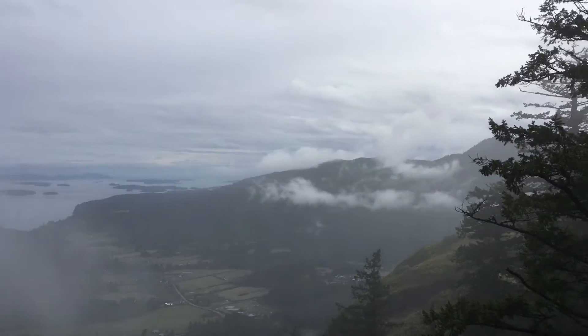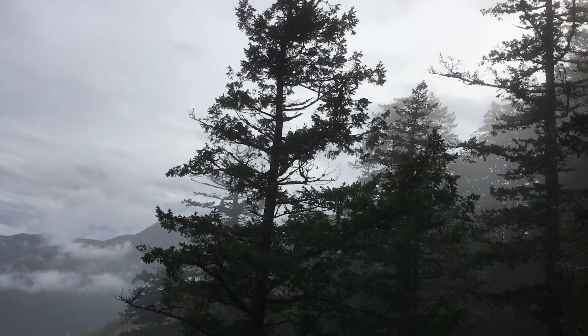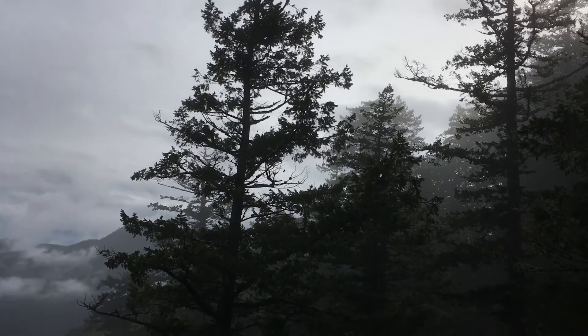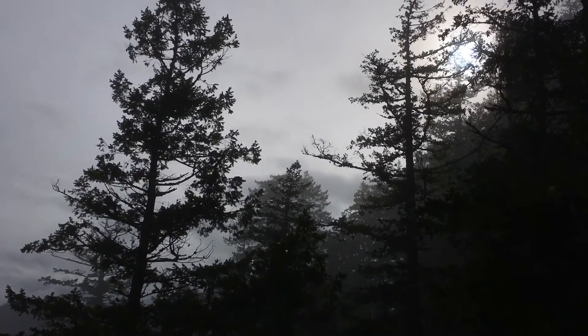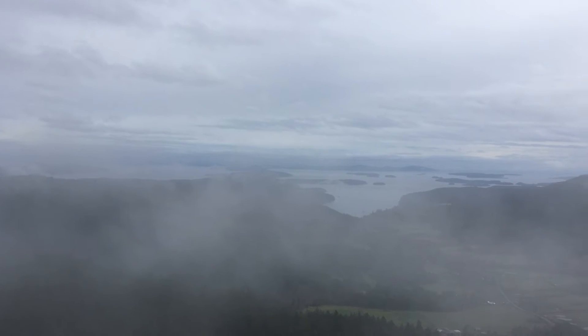At the top. First lookout on Mount Maxwell. There's the sun — just in time for the sun to come out a bit. It's the brightest part of the picture. And that's the valley, shrouded in mist. And over there is Fulford Harbor.